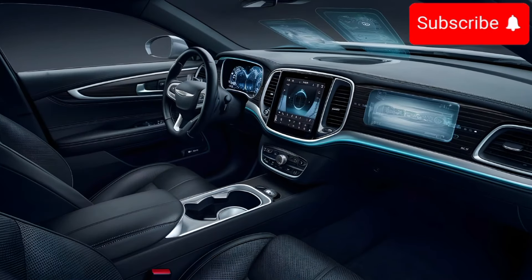That's our quick review of the 2025 Chrysler 300. Let us know what you think in the comments, and don't forget to like, subscribe, and hit the bell icon for more reviews. Thanks for watching!